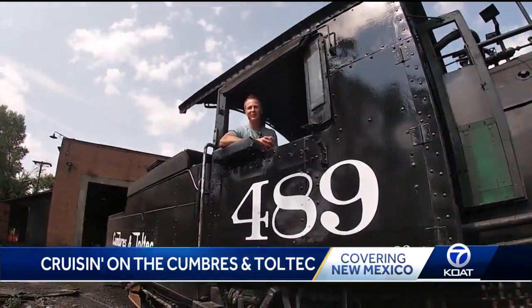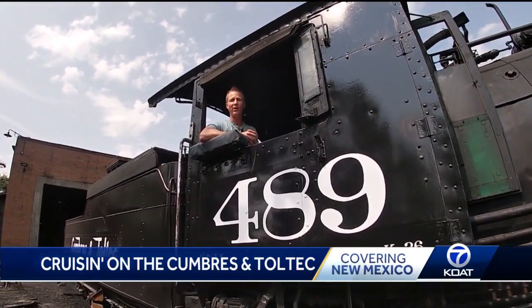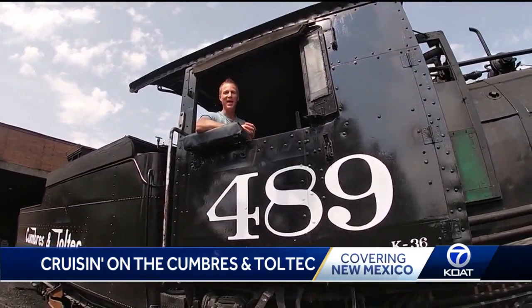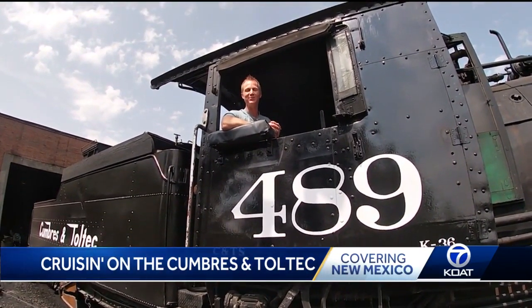Come check out the train here in Chama, New Mexico. They have a bunch of different options — you can take a ride for a couple of hours or all day long. I'm Todd Kurtz. I'll see you next week out on the road as we continue to celebrate New Mexico.